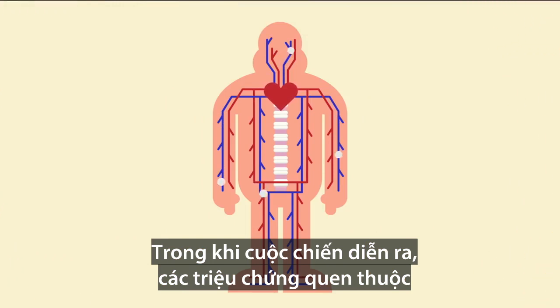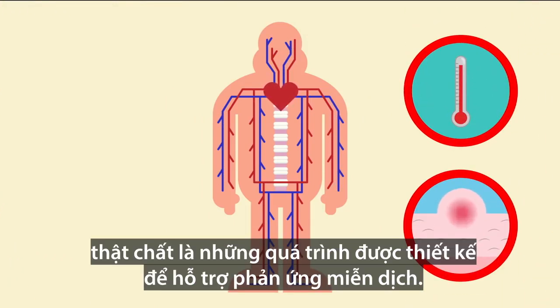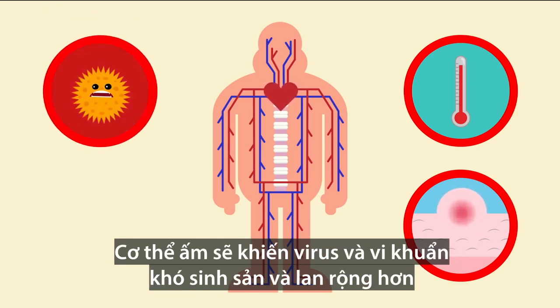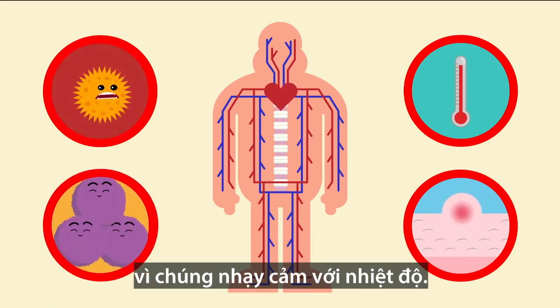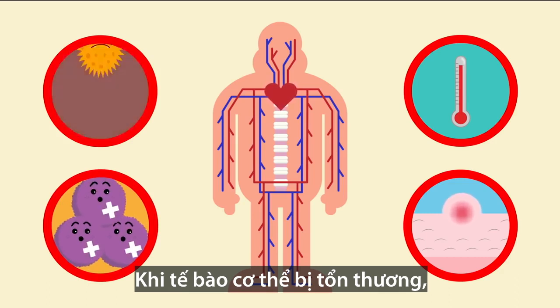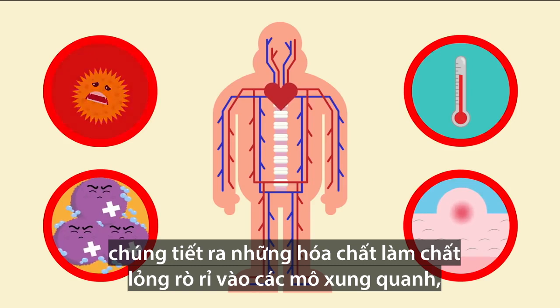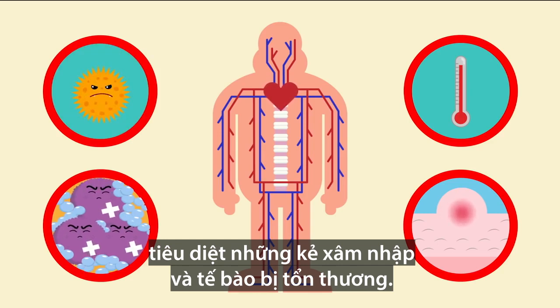While all of this is going on, familiar symptoms like high temperatures and swelling are actually processes designed to aid the immune response. A warmer body makes it harder for bacteria and viruses to reproduce and spread, because they're temperature sensitive. And when body cells are damaged, they release chemicals that make fluid leak into the surrounding tissues, causing swelling — that also attracts phagocytes, which consume the invaders and the damaged cells.